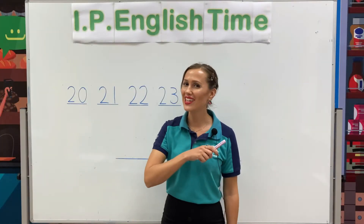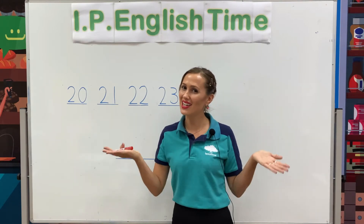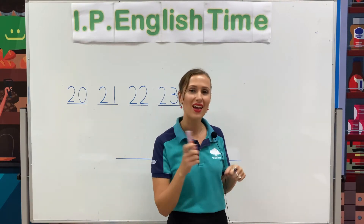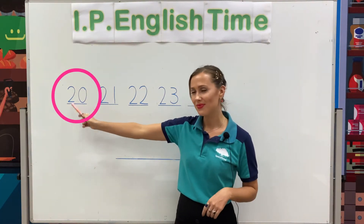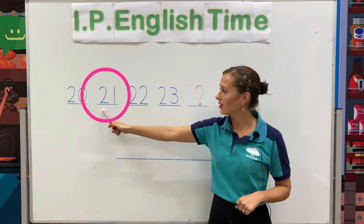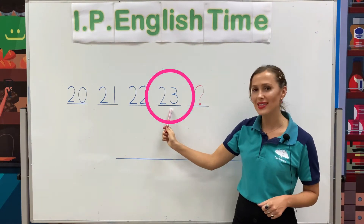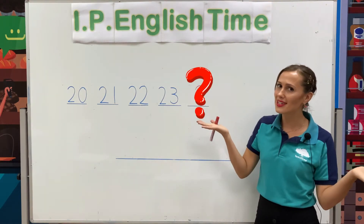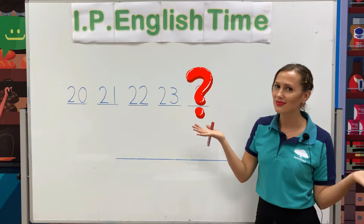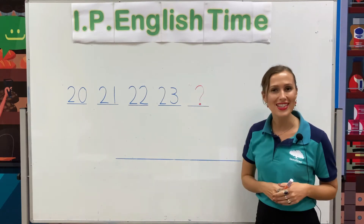Now, let's have a look at the numbers and think, what number is next? 20, 21, 22, 23. Hmm, what number is next? Yes, 24.